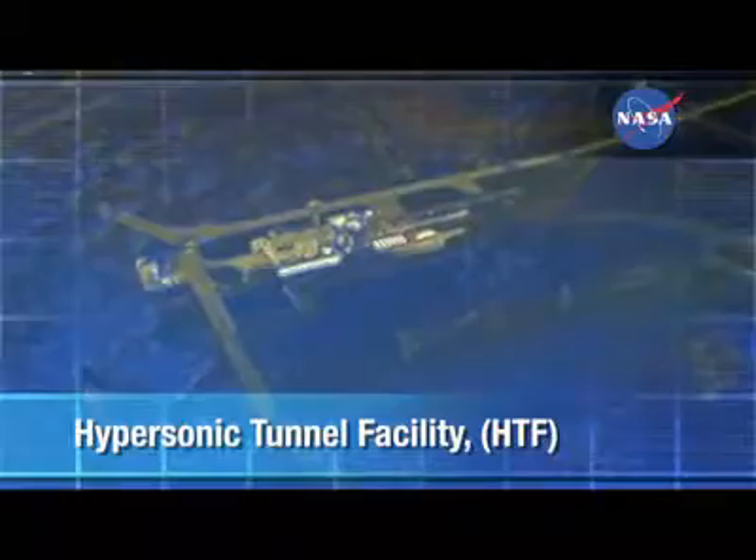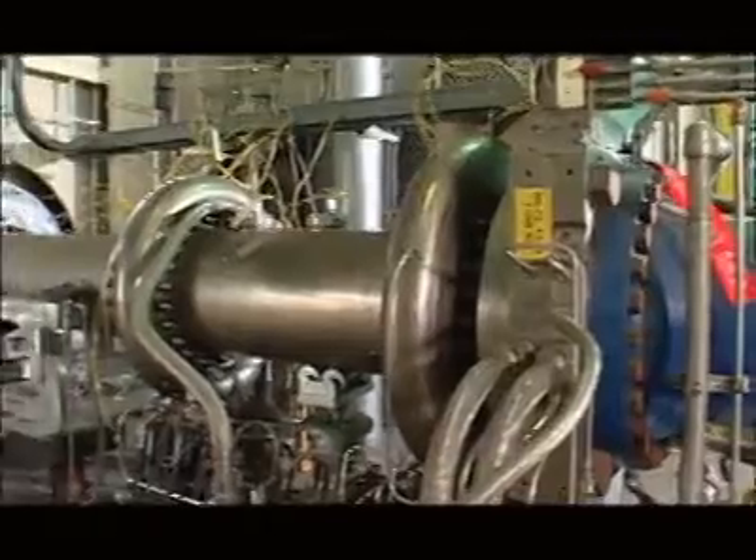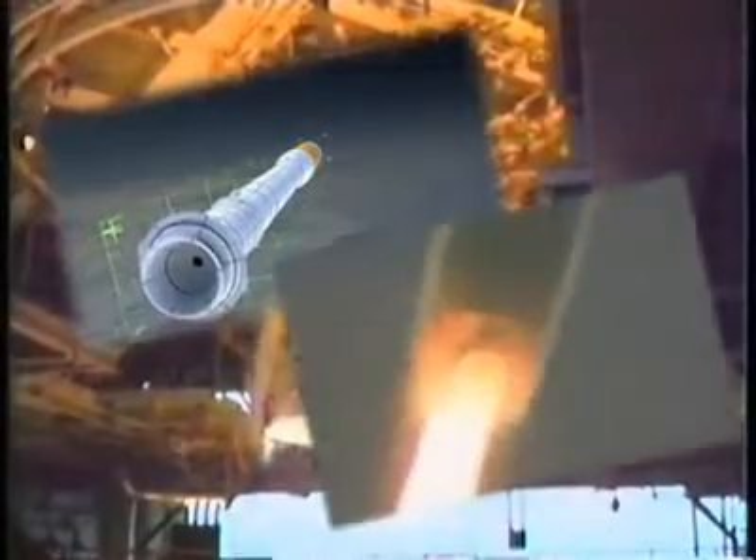The Hypersonic Tunnel Facility is unique. It is the only propulsion test site in the nation that can be used to match flight conditions up to seven times the speed of sound with clean air. From the perspective of an engine being tested, it is 20 miles in the air, flying at up to 4,000 miles per hour. The Hypersonic Tunnel Facility infrastructure is very versatile — it can be adapted for rocket testing or rocket nozzle testing, materials studies, or even high Mach number aerodynamic studies.